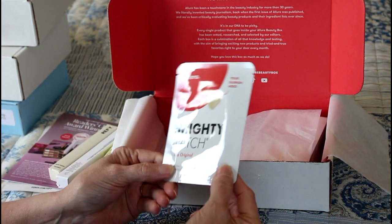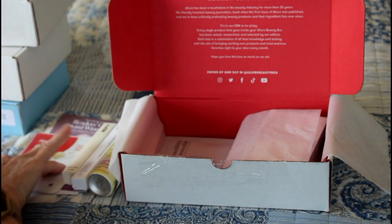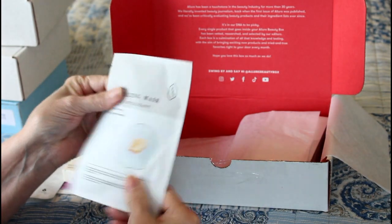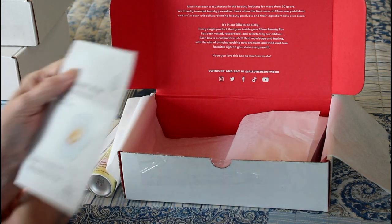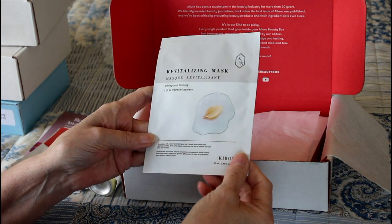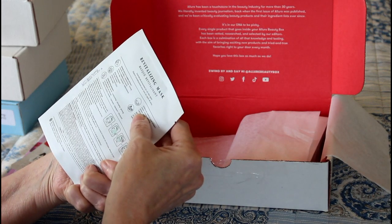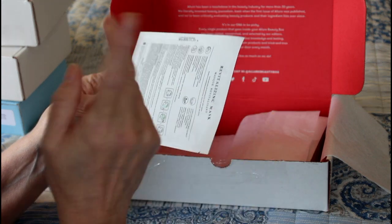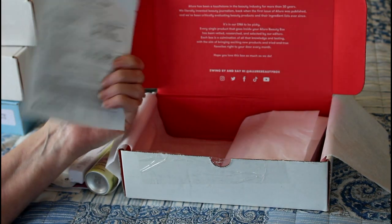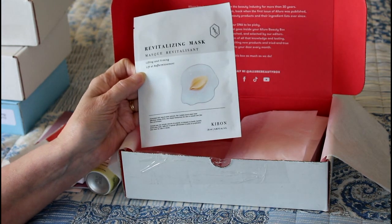Then there are these Mighty Patches — blemish patches — which I have no use for. My daughter's skin is nice and even also, but I can give it to her friend who has quite a bit of skin troubles. Then there is a revitalizing mask — lifting, firming. I love masks, and yes it is a sheet mask! The manufacturing date was a year ago but there's no expiration date listed. I would probably try to use that soon anyway — I'll give you guys a report.